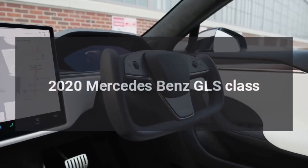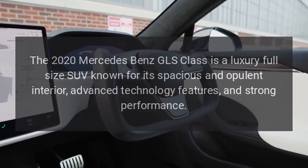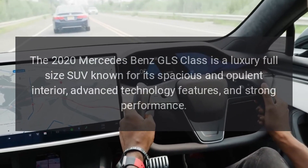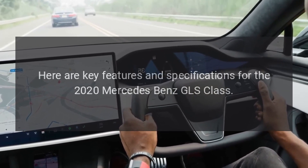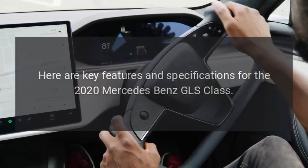2020 Mercedes-Benz GLS Class. The 2020 Mercedes-Benz GLS Class is a luxury full-size SUV known for its spacious and opulent interior, advanced technology features, and strong performance. Here are the key features and specifications for the 2020 Mercedes-Benz GLS Class.